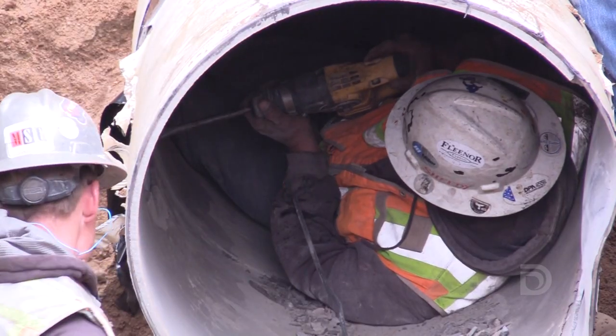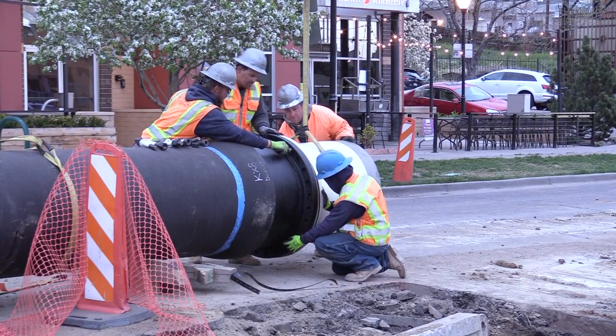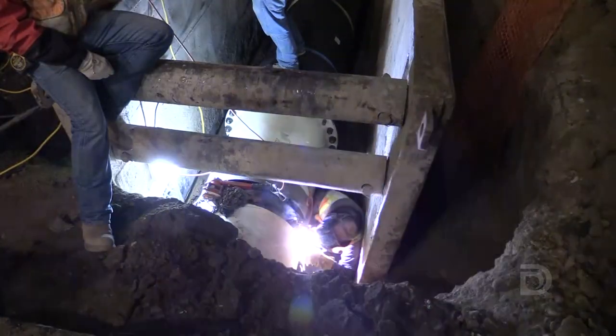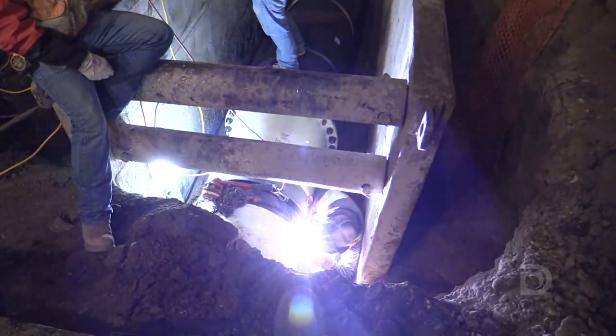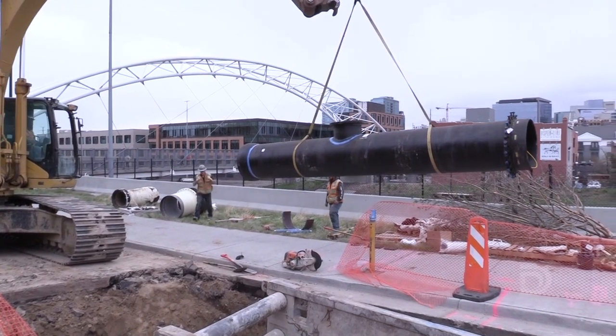Additional challenges include having to work in tight spaces, making complicated pipe connections, and checking that everything is sealed shut so there are no leaks — all this in the middle of a busy neighborhood. Projects like these near downtown require lots of coordination with agencies, because we impact traffic, parking, local businesses, and even bus routes.